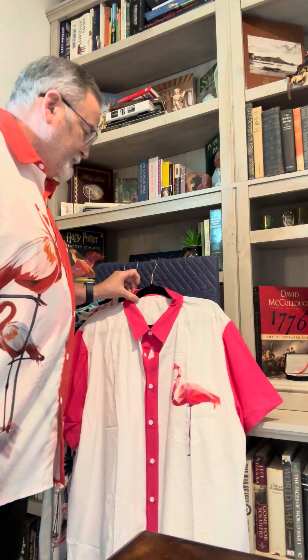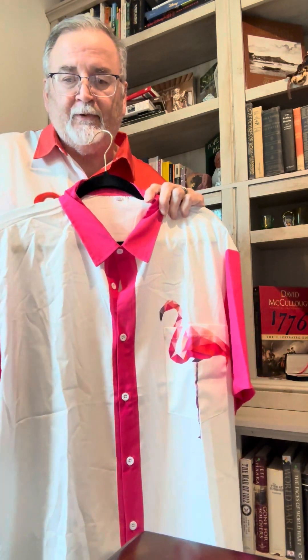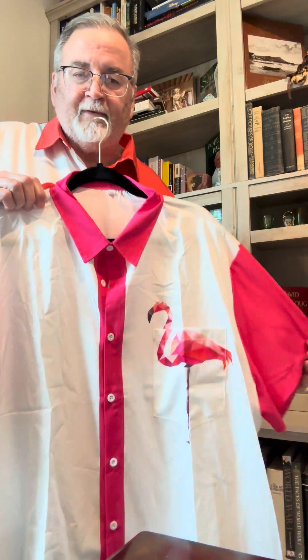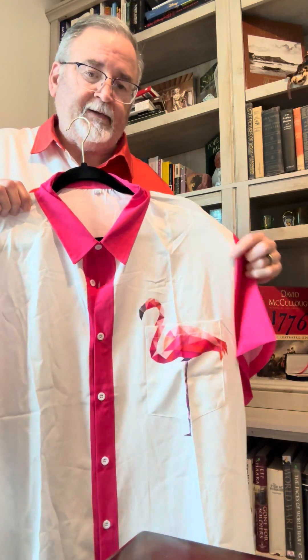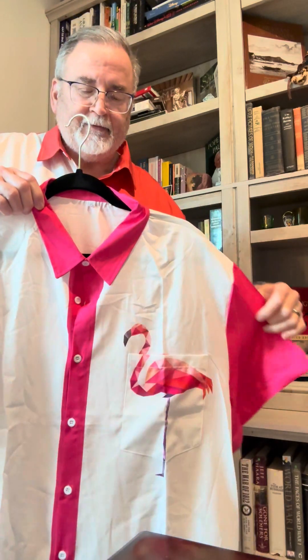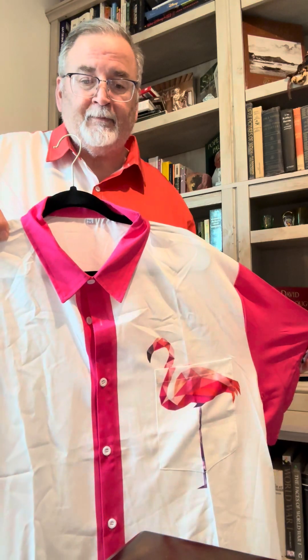Next shirt — believe it or not, another flamingo shirt! This is a men's Hawaiian flamingo shirt, and it's from a different manufacturer. This one is a 3x — I use a 3x because the 2x is still a little bit tight. With this manufacturer they go up to 5x, and this shirt was $8.09 — a great deal for this fabulous Hawaiian flamingo shirt.